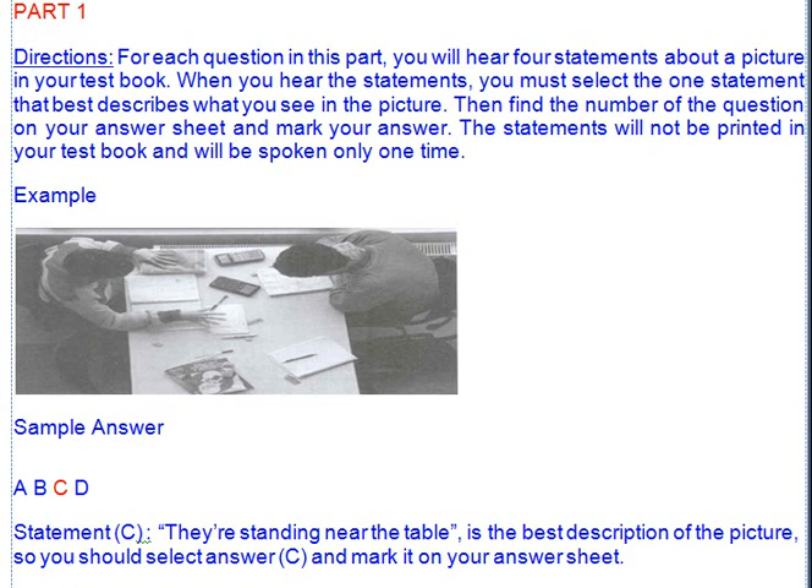In the listening test, you will be asked to demonstrate how well you understand spoken English. The entire listening test will last approximately 45 minutes. There are four parts, and directions are given for each part.